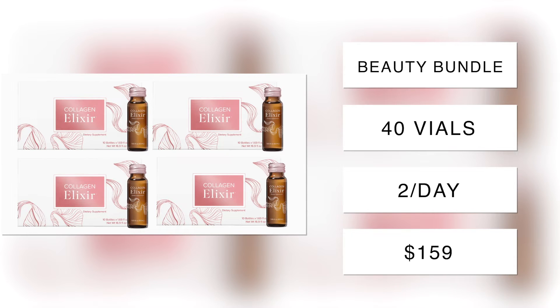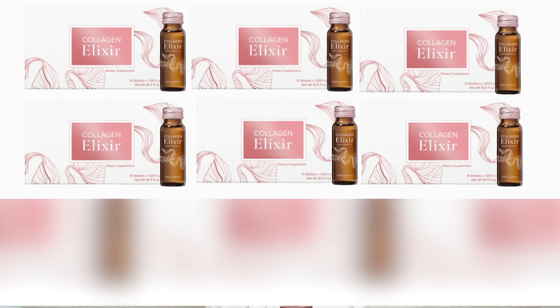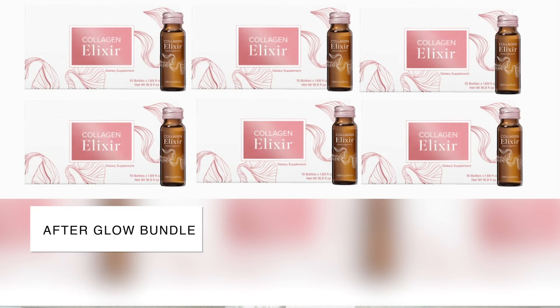The whole month supply comes to just $159, which is just over five dollars a day. Remember these results — this is just five dollars a day to be glowing, to have more energy, to really have that vitality. The second bundle is the Afterglow Bundle, which is my favorite.